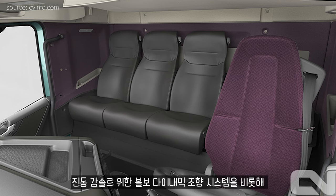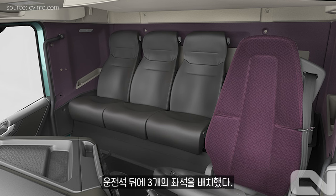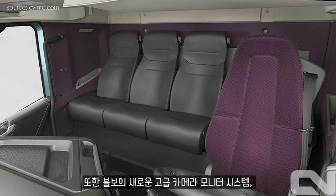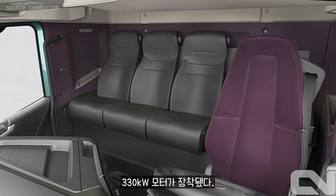The Volvo Dynamic System can be built into the drive. In the new Volvo camera monitor system, the car's total load is 19 to 32 tons, with a 360 kWh battery and a 330 kWh motor.